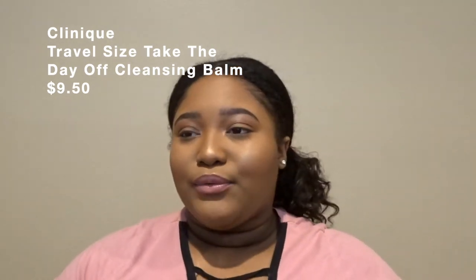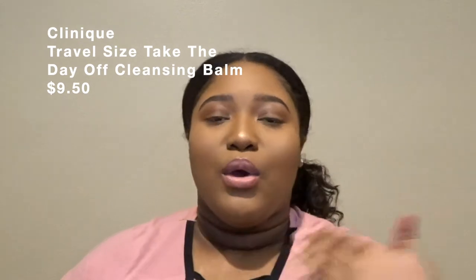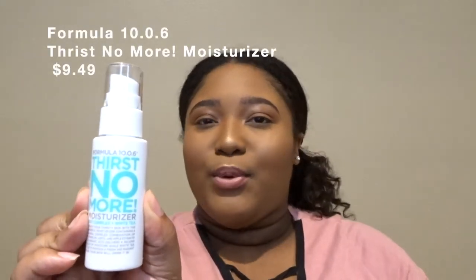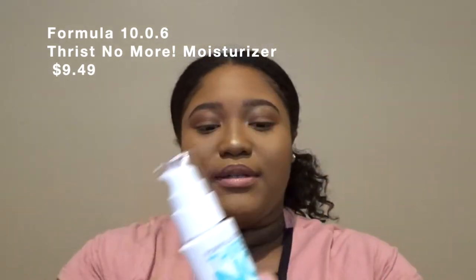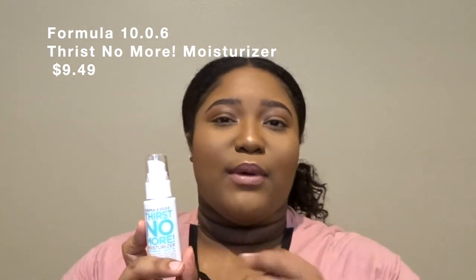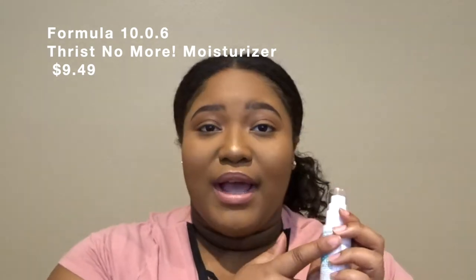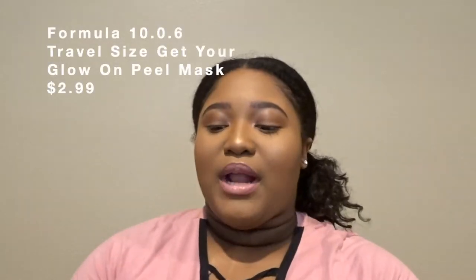The Clinique balm is good if you want to be eco-friendly and not use a lot of makeup wipes. I just use it to break down my makeup and then take a makeup wipe to wipe the excess off, or you can rinse it off with water. The next skincare product I got was from Formula 10.0.6 — the Thirst No More moisturizer. I've used this for about three days already and my skin feels so smooth. If you have dry or oily skin, you should pick this up because it will not make you oily.